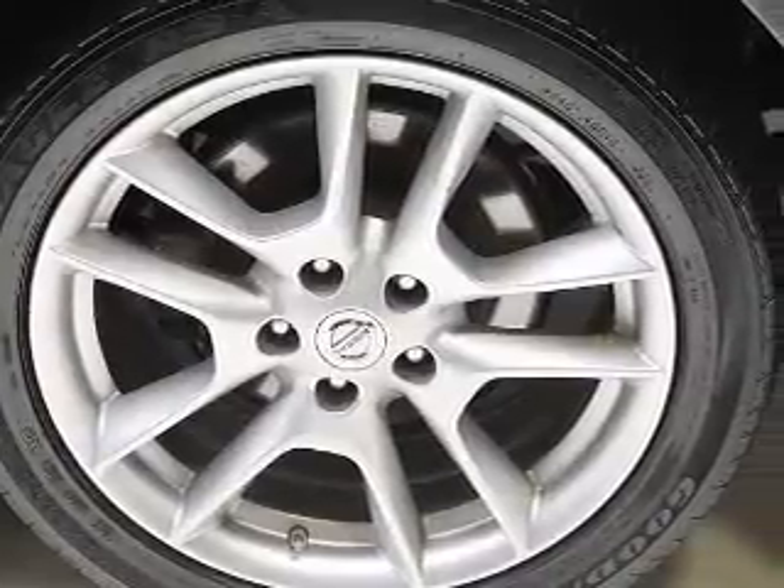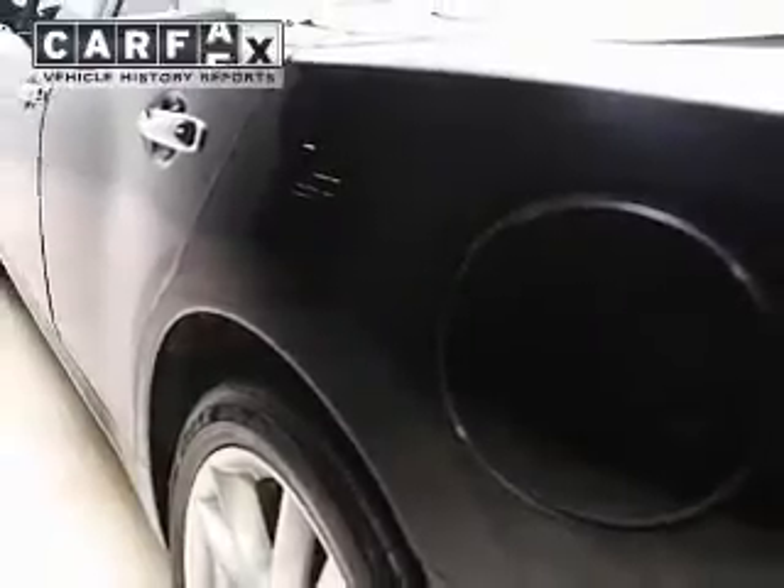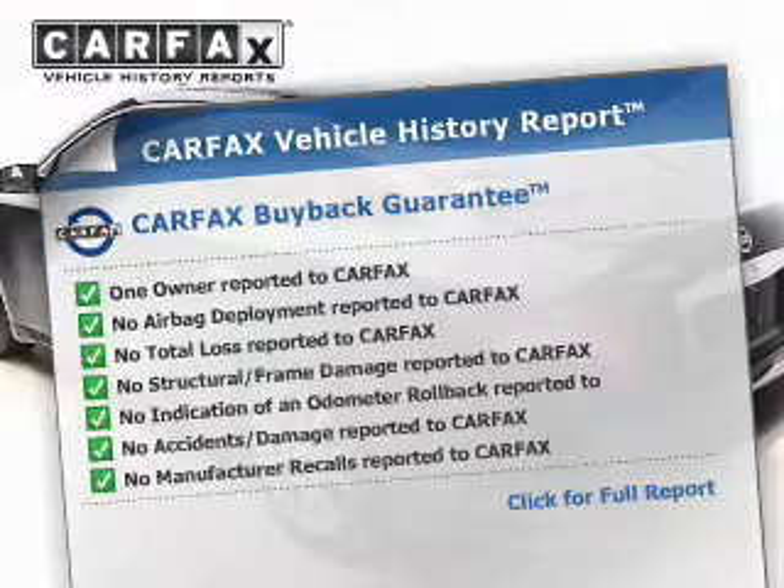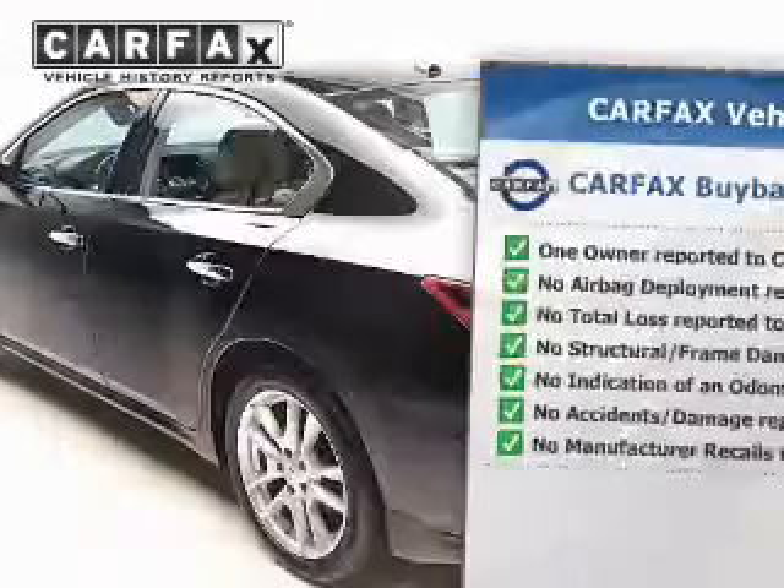Tailor the temperature to your preference and your passengers. The sunroof lets fresh air in. Rest easy knowing this vehicle comes with a Carfax vehicle history report from Carfax, the most trusted provider of vehicle history information.